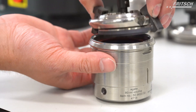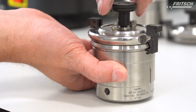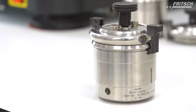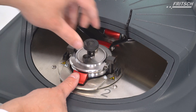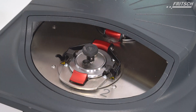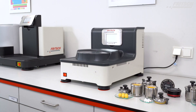The grinding chamber of the Premium Line opens and closes automatically, then independently rotates the grinding bowl mountings into a convenient position for handling. A RFID chip in the bottom of the grinding bowl lid saves the exact parameters of the grinding bowl. So when a grinding bowl is inserted into the mill, the control system detects the specific grinding bowl and automatically sets the grinding parameters to the maximum permitted default values to prevent impermissible grinding settings.